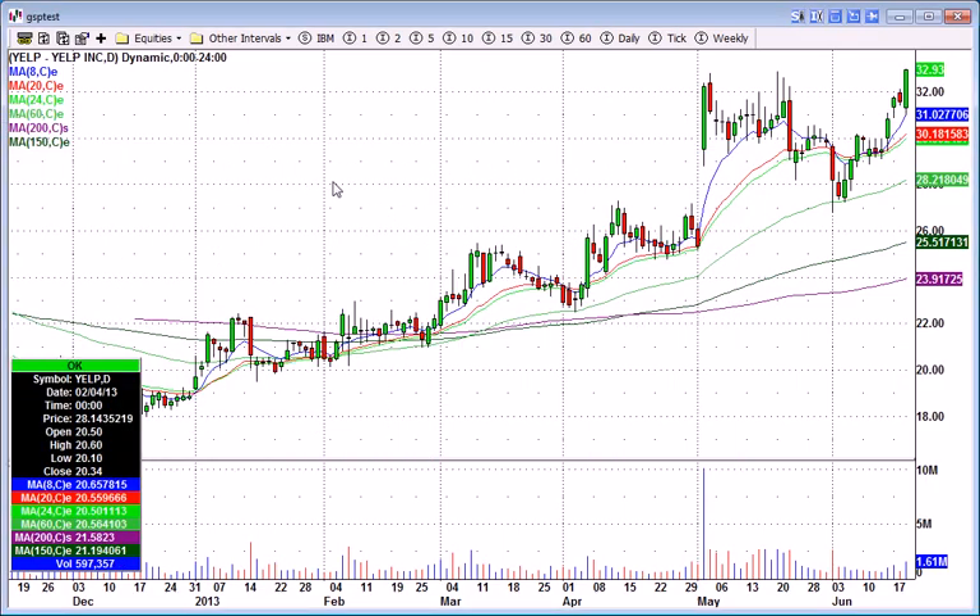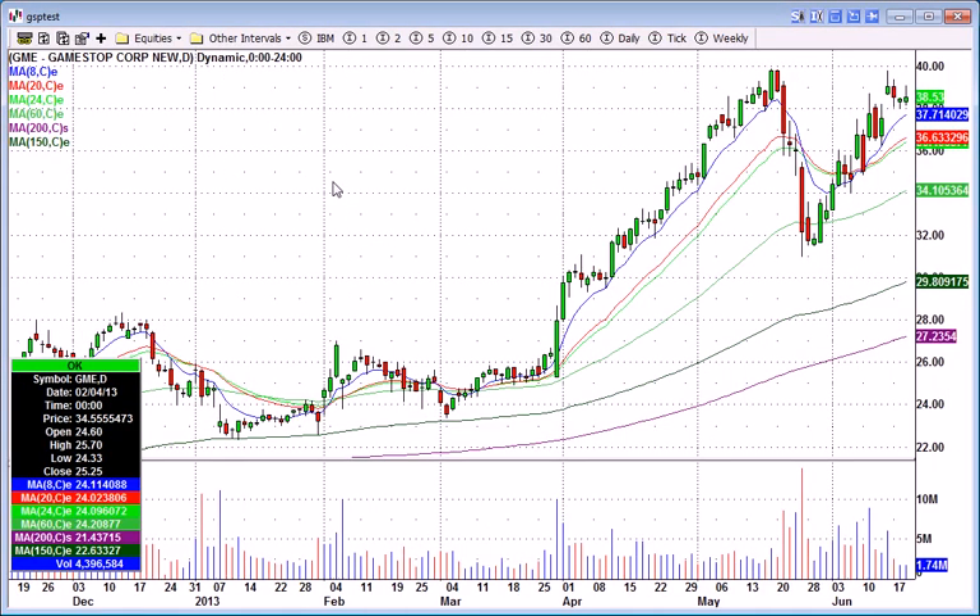I believe it's 14% short — 14% of the float short for Yelp. And back to GameStop, it looks like about 30% of the float is short. So GameStop, GME, is certainly one to watch tomorrow.